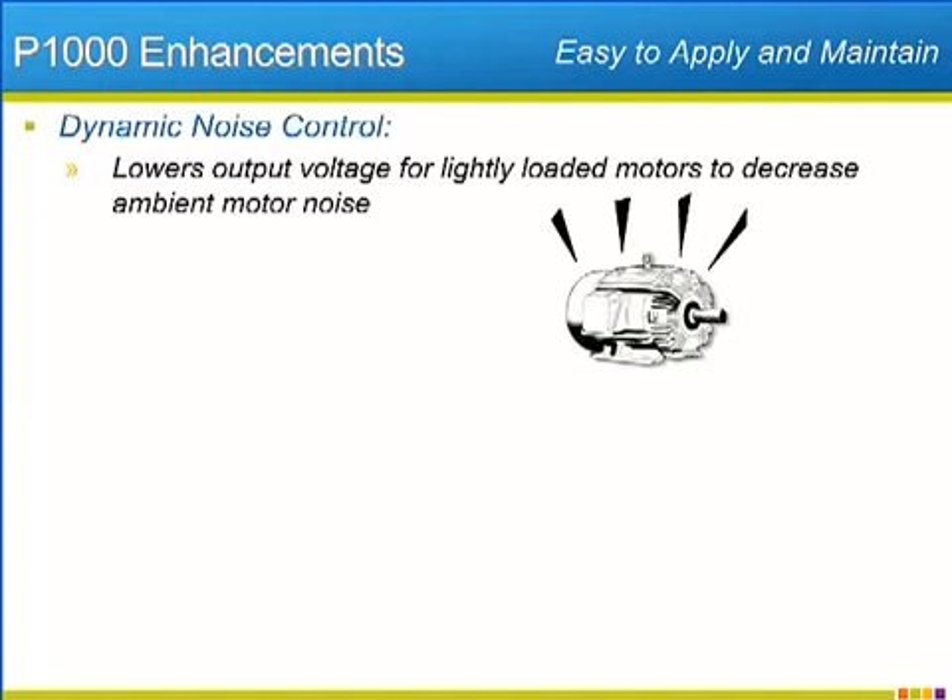The P1000 offers features that make it easy to fit in perfectly with specific application needs. For applications that require ambient motor noise to be as low as possible without detrimental effects on the drive's performance, the P1000 features dynamic noise control. When rated torque is necessary, the motor's rated voltage is applied. When the load is light, the P1000 will decrease the output voltage to minimize motor noise. Once the load returns, the P1000 turns off dynamic noise control and returns the voltage to its normal rating.